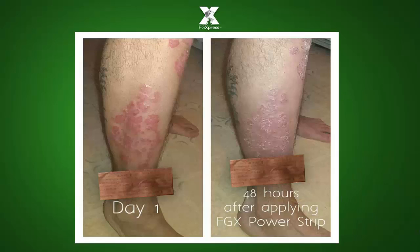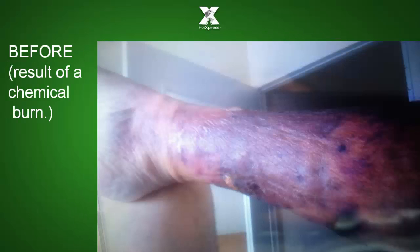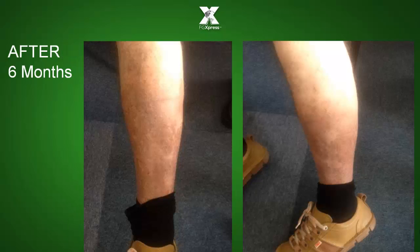Varicose veins, skin condition. This is a result of a chemical burn — we look at it during treatment, and after six months.